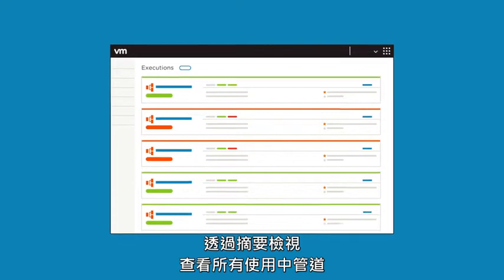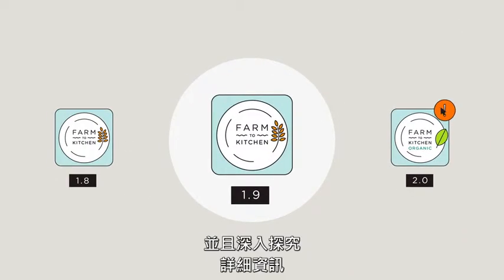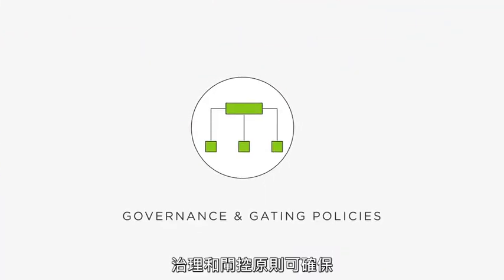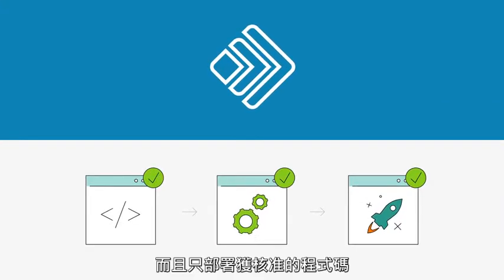CodeStream lets you quickly identify and resolve issues that arise when moving software into production, with a summary view of all active pipelines, the ability to roll back to previous versions, and drill down to the details when needed, enabling maximum uptime for your business. Governance and gating policies ensure that the right people and checks are involved at each stage, and only approved code is deployed.